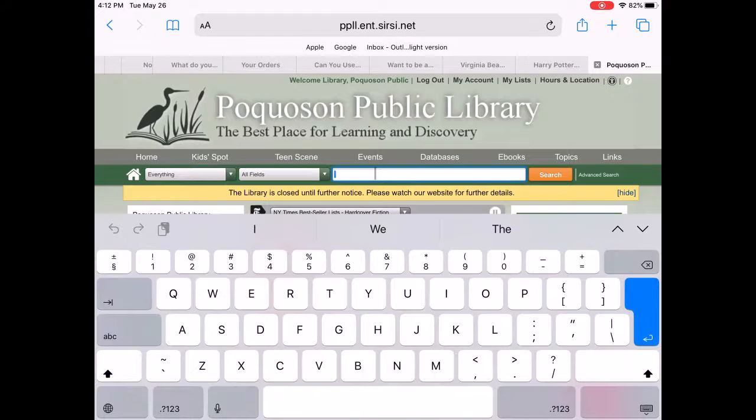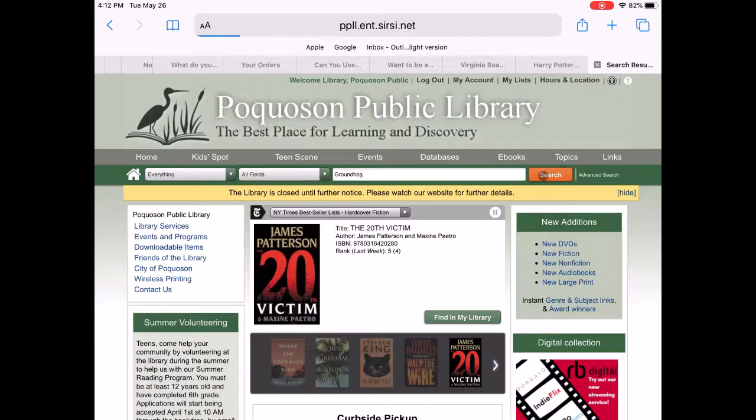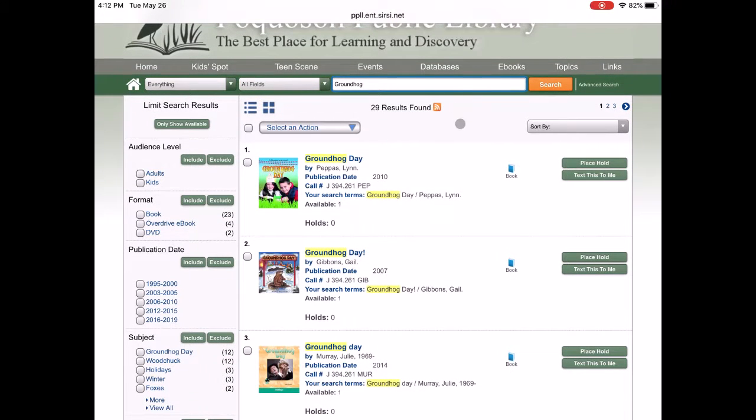Let's type in the word groundhog here. There are 29 results in the library. Over on the left-hand side of the page, we can limit our search results to show only the available ones, whether the audience level, whether it's for adults or children.